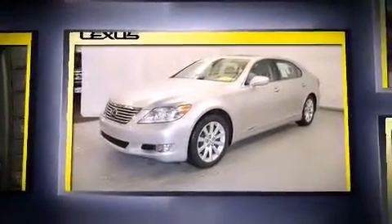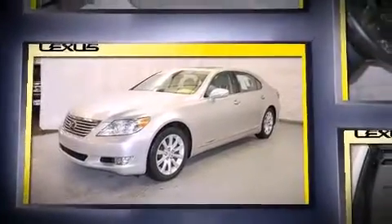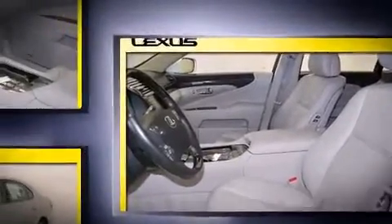Lexus prioritized handling and performance with features such as power trunk closing assist, front and rear reading lights, a tachometer, a power seat, an automatic dimming rear view mirror, rain sensing wipers, and more.